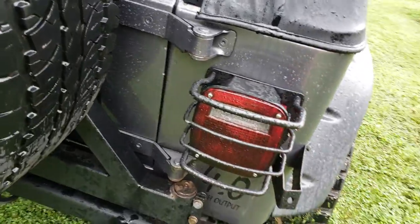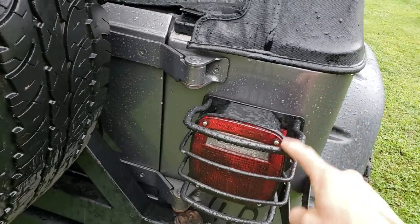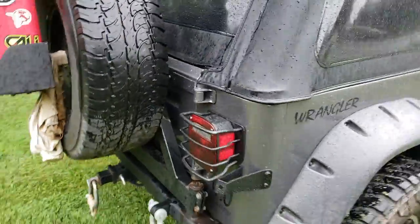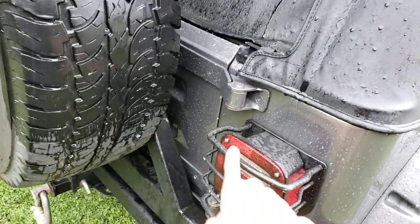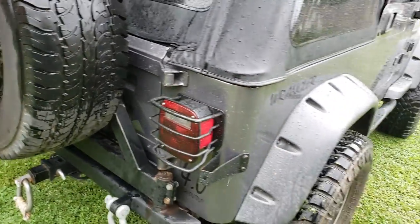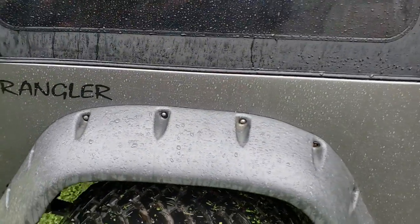I smoked these tail lights with a lens tint. These are just some cheap eBay lens guards I bought. They've held up actually — most of them turn gray, but these have actually kept their black glossy look. Like these flares — they used to be a glossy black and look how gray they are now.